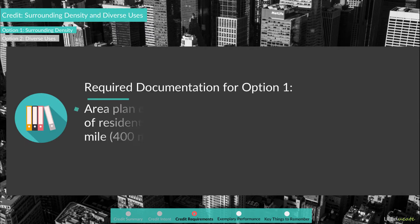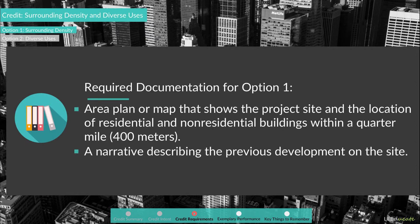To document Option 1, project teams should submit the area plan or map that shows the project site and the location of residential and non-residential buildings within a quarter-mile or 400 meters, and they should submit a narrative describing the previous development on the site.